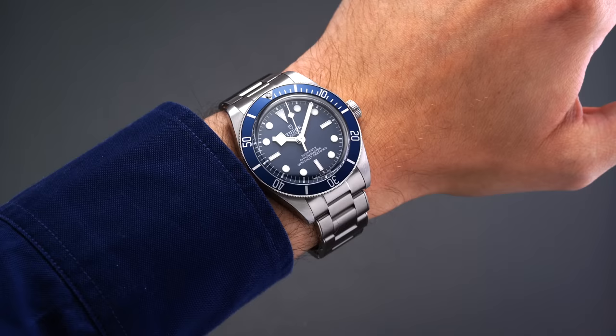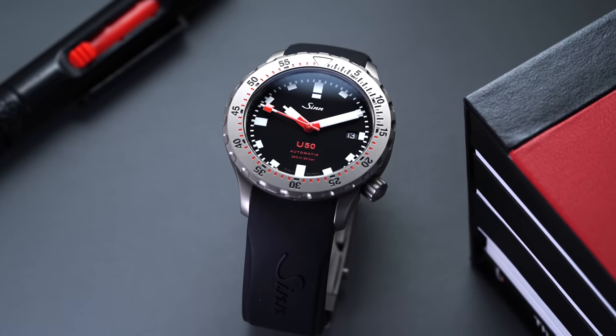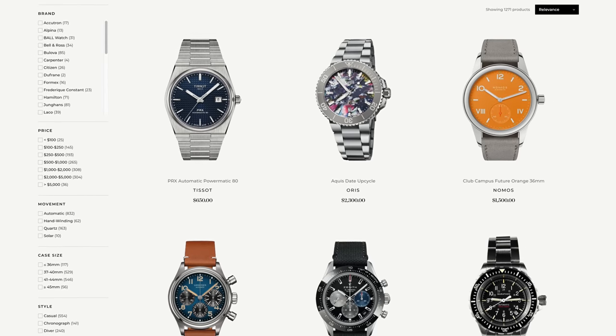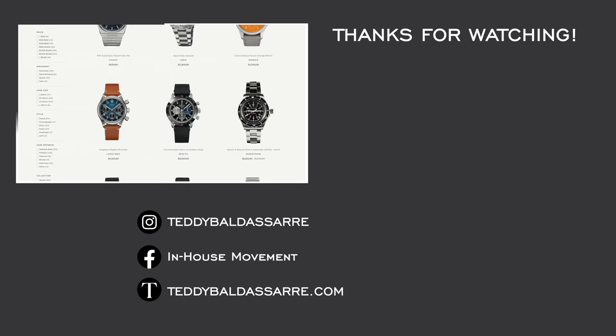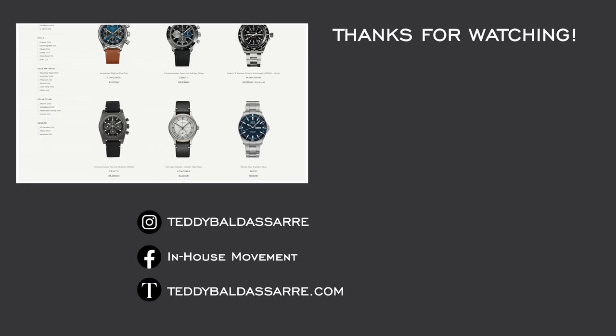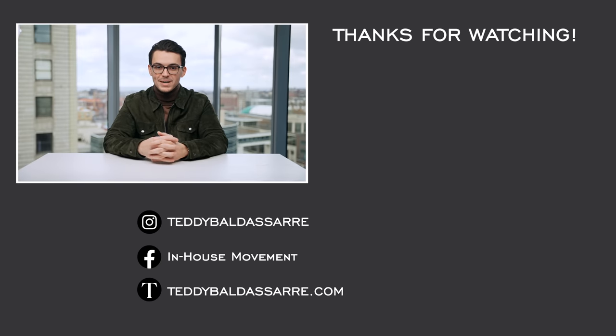That is my take on the Longines Hydro Conquest. What's your thought on this watch and collection as a whole? I'd love to see those comments down below. If you found this video helpful, please give it a thumbs up, subscribe, and hit the bell icon. Also check out that definitive dive watch guide, and definitely check out teddybaldester.com — we're an authorized dealer of Longines and 30 other brands, offering quick fulfillment, dedicated customer support, and a full factory warranty on all products. Thanks again for watching — be well, and I'll see you all very soon.